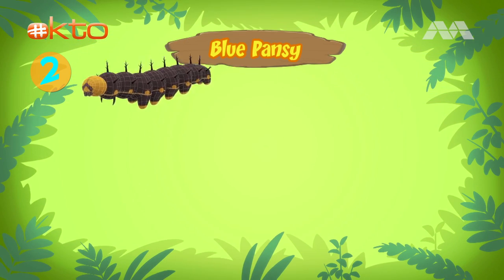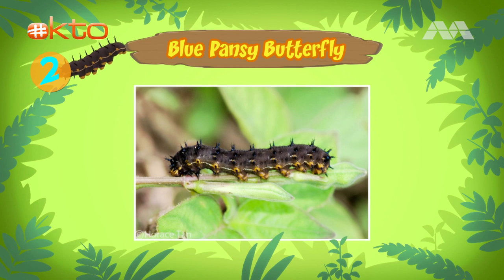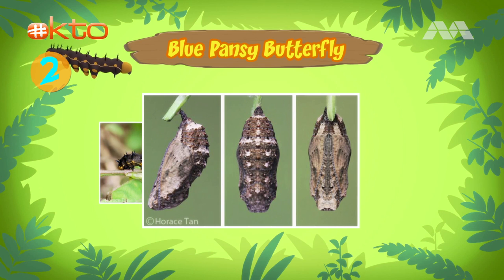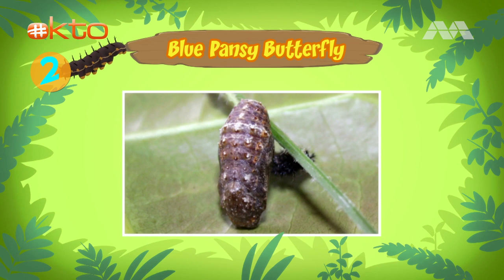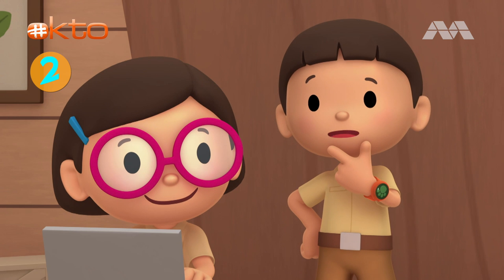Bees are attracted to brightly colored flowers. The caterpillar that you found is a blue pansy — it will turn into a blue pansy butterfly soon. The caterpillar is about to turn into a pupa, and then it will become a butterfly. A chrysalis, which is like a protective shell, will form around the pupa.